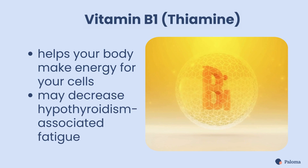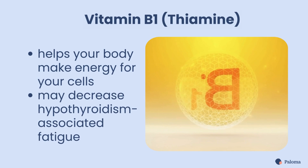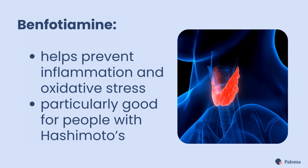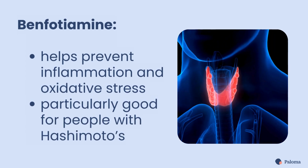Vitamin B1, also known as thiamine, helps your body make energy for your cells. Taking supplemental thiamine may decrease hypothyroidism-associated fatigue. Benfotiamine, a type of thiamine, helps prevent inflammation and oxidative stress, and is considered particularly good for people with Hashimoto's.